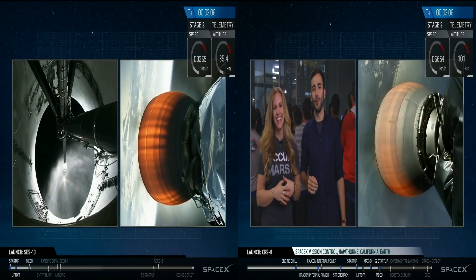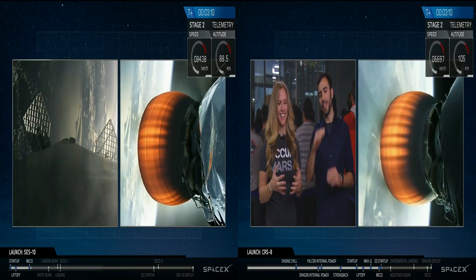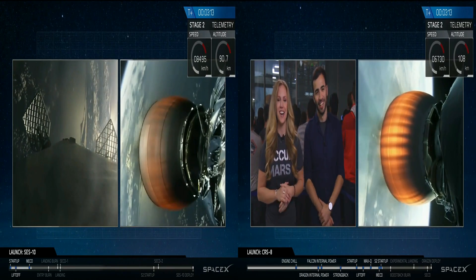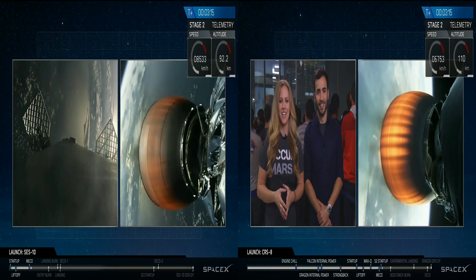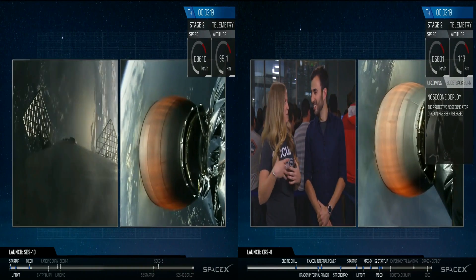The second stage will now begin accelerating itself and the Dragon spacecraft into an orbit so we can catch up to the International Space Station. The shot you see on your screen is the second stage engine firing beautifully, a golden orange as it propels the Dragon.